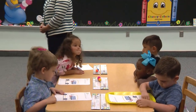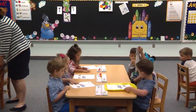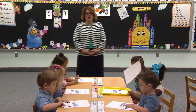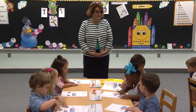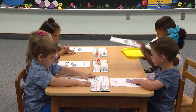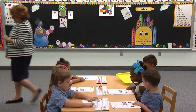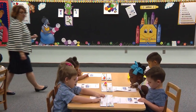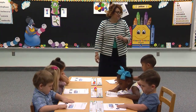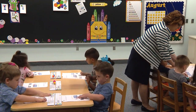Table one, go ahead and start passing your papers. And table three, you can start passing your papers. Let me tuck you in so you can be sitting up straight and tall. Boys and girls that are watching, I hope you're sitting up straight and tall with good posture position so that you can do a nice job today as well. If you have your paper, go ahead and put your hands in your lap so that I can see that you're ready.